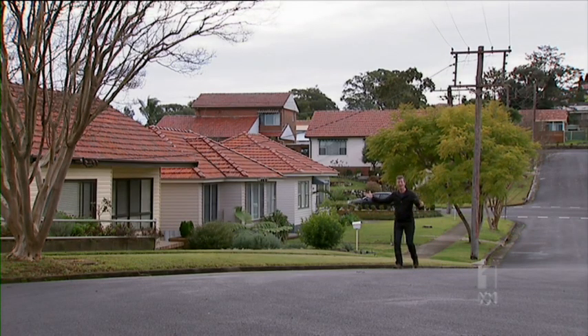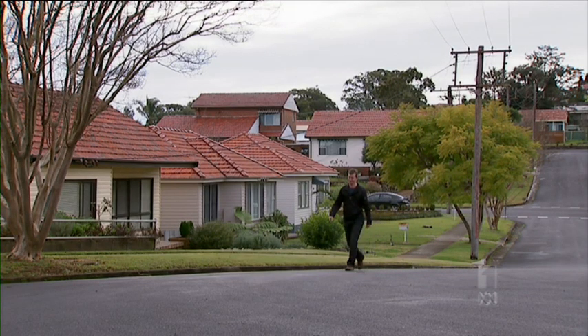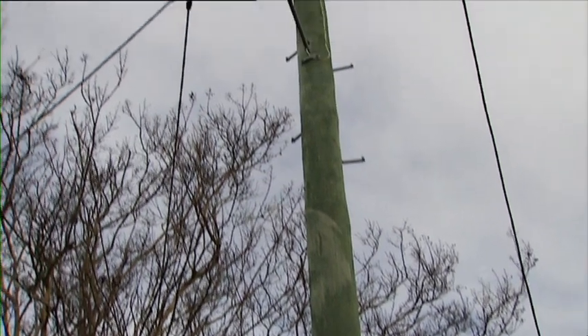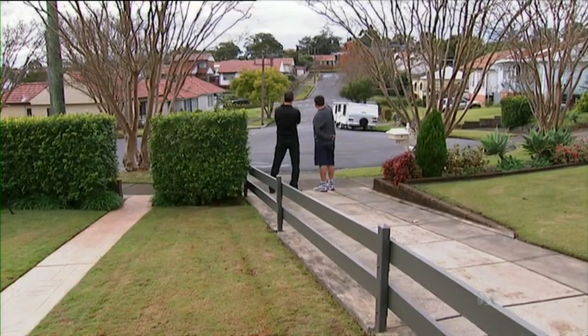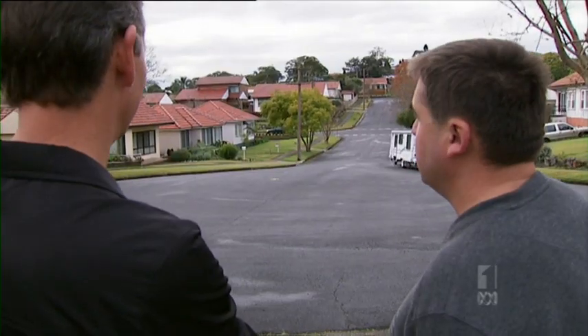This suburban street in Newcastle is making that change. As part of its two-year trial, Ausgrid has installed 25 fuel cell generators in this area — five in Paul Street alone. It's a whole neighbourhood effort, really, with everyone pitching in and wanting to get involved.